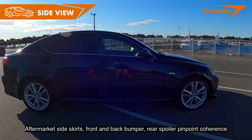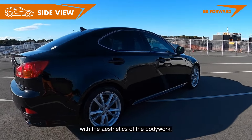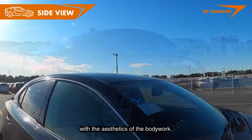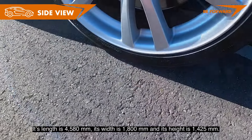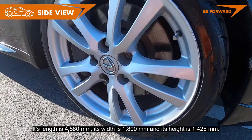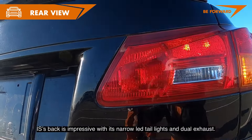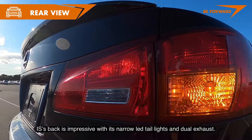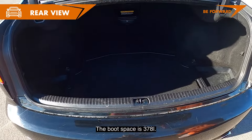Aftermarket side skirts, front and rear bumpers, and a rear spoiler are in pinpoint coherence with the aesthetic of the bodywork. Its length is 4,580 mm, its width is 1,800 mm, and its height is 1,425 mm. The rear is impressive with its narrow LED tail lights and dual exhaust. Boot space is 378 liters.